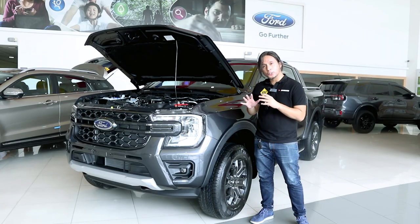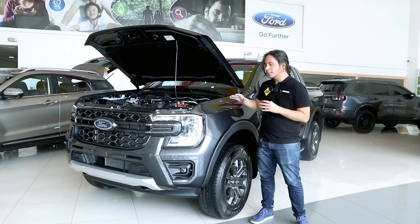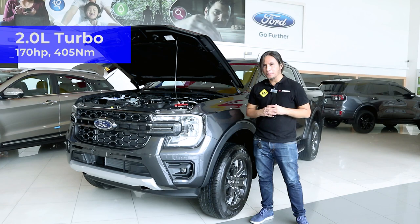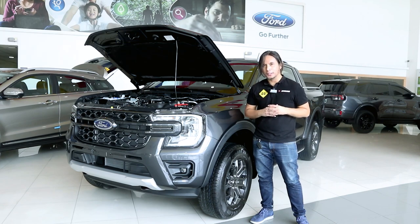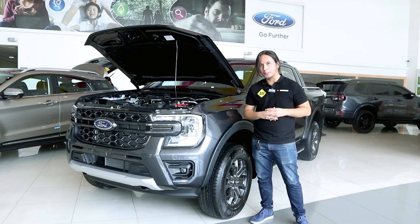Under the hood, the Wildtrak 4x2 gets the same engine as the other variants except for the Wildtrak 4x4. This gets a 2-liter single-turbo engine that puts out 170 horsepower and 405 Nm of torque, coupled to the same 6-speed automatic transmission as the other variants. Only the Wildtrak 4x4 gets a 10-speed transmission.